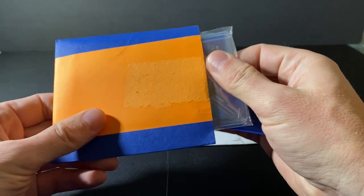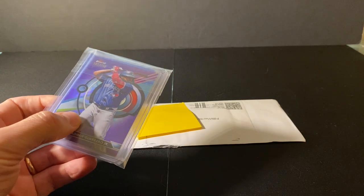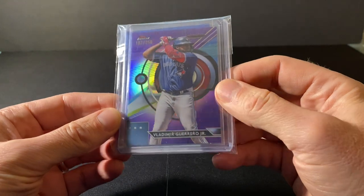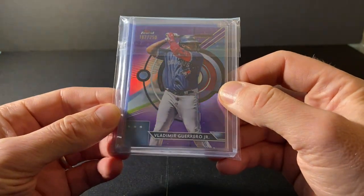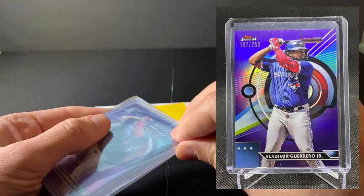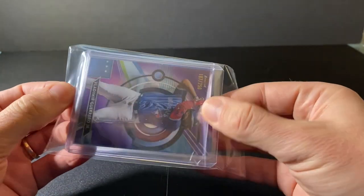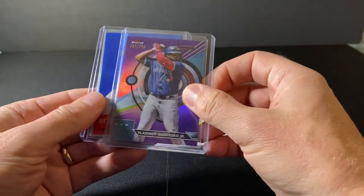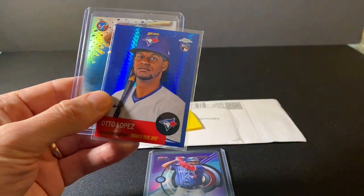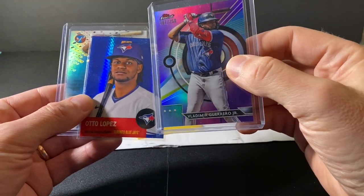This one is pretty thoughtfully packaged, so it's nice and safe. Got the purple out of 250 for Vladimir Guerrero Jr. Now, what I was really hoping to get was the Blue, but Vladi being Vladi, those cards were quite a bit more expensive. Also got in here from the same person — it's a big mail day for me. We got the purple Topps Finest, which was 2023.